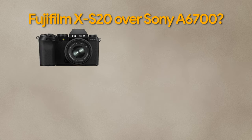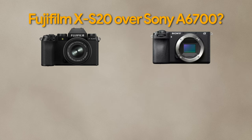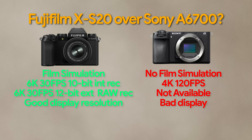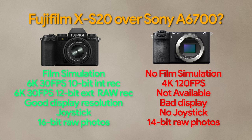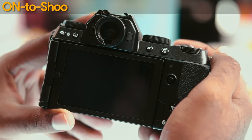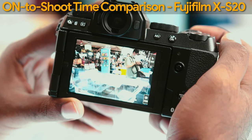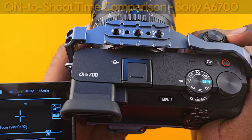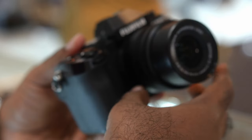The reasons to choose the Fujifilm XS20 over the Sony A6700 are: film simulation, 6K up to 30 frames per second in 10-bit internal recording, 6K up to 30 frames per second in 12-bit external RAW or ProRes RAW recording, better monitor resolution, joystick, 16-bit RAW photo capture, and higher electronic shutter speed up to 1/32,000th of a second. On paper, the Fujifilm XS20 looks like a clear winner in most aspects and is even cheaper than the Sony A6700. Let me know in the comments which one you'd pick up and why.